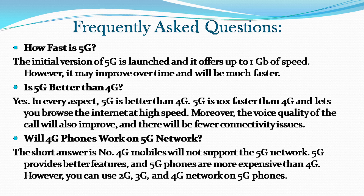Will 4G phones work on 5G network? The short answer is no — 4G mobiles will not support the 5G network. 5G provides better features and 5G phones are more expensive than 4G. However, you can use 2G, 3G, and 4G networks on 5G phones.